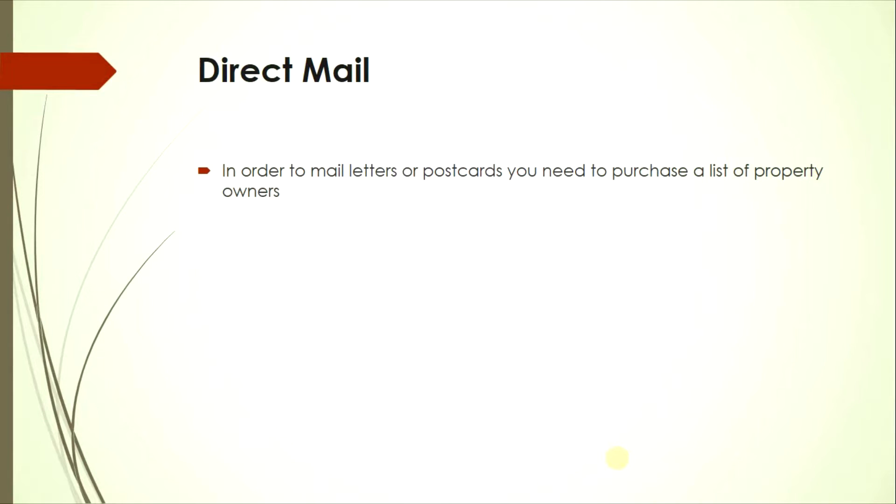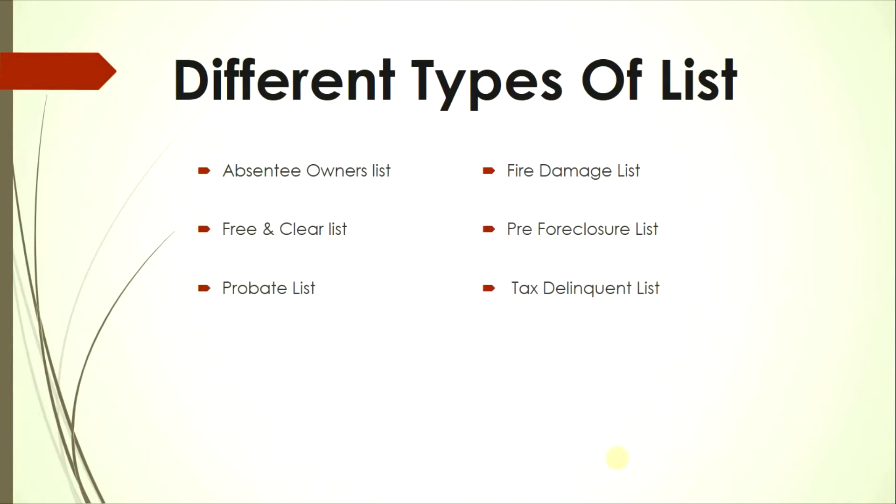In order to mail letters or postcards, you need to purchase or get a list of property owners. The different types of lists include: absentee owners lists, free and clear lists, probate lists, fire damage lists, pre-foreclosure lists, and tax delinquent lists, just to name a few.